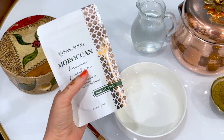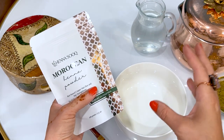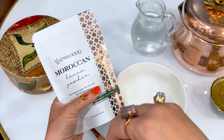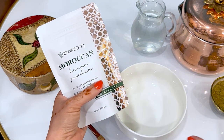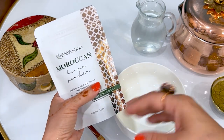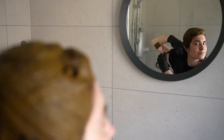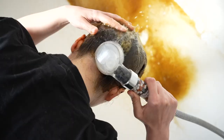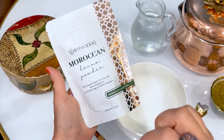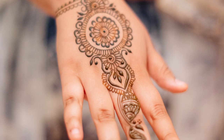Like various henna powders that we carry, they all have little benefits and quality differences. One has a creamy texture — very smooth and easy to apply. One might be a little bit more stringy. Some people have different preferences, especially henna artists. But this is definitely used for hair dyeing, Arabic deep conditioning masks for strengthening, and also for henna body art. It gives a rich copper tone.